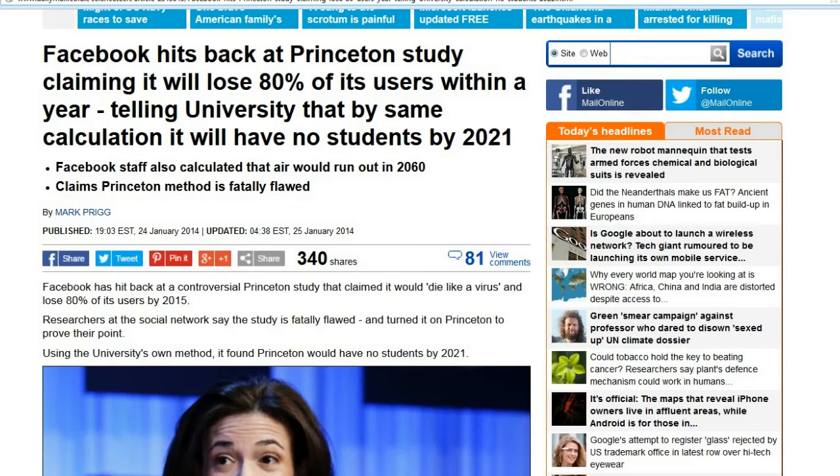Thanks a lot, Chris. And finally, I wanted to share Facebook's reply to the Princeton study — this one I'm posting is from the Daily Mail. 'Facebook hits back at Princeton's study claiming it will lose 80% of its users within a year, telling the university that by the same calculation it will have no students by 2021.' They actually used the same exact techniques that Princeton used and applied them to Princeton, and according to their own study, by 2021 Princeton won't exist anymore because all the students will be gone. I'd also like to promote our Facebook page with the Dumpster Divers — any of you on Facebook are more than welcome to join. We've been having some issues the last couple of weeks with people attempting to join and then disappearing when admins go to add them. As of about three days ago it seems to be working correctly again and we're growing — I think now we're about 127 members and still growing.